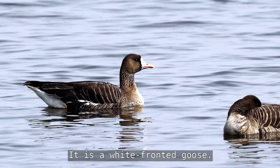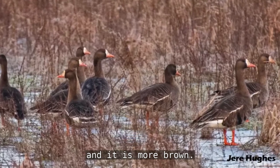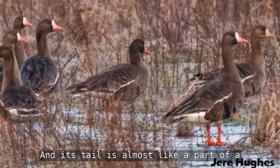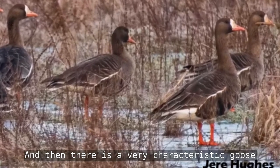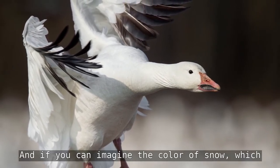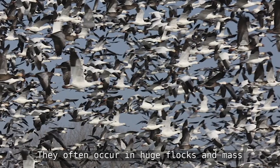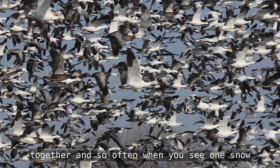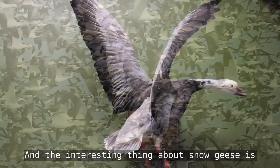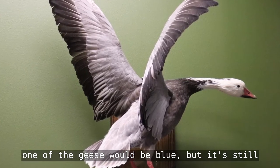There is another goose that is fairly common — the greater white-fronted goose. Hunters call them speckle bellies. It is more brown and does have a speckle belly, and its tail is almost like a striped bullseye pattern. Then there is the snow goose — if you can imagine the color of snow, these geese are white with black-tipped wings. They often occur in huge flocks; when you see one snow goose, you often see a thousand. Interestingly, snow geese have a blue phase, which is a genetic anomaly where one of the geese will be blue, but it's still a snow goose.